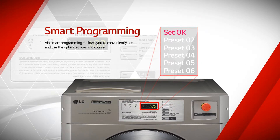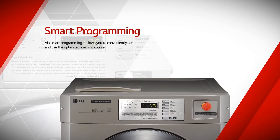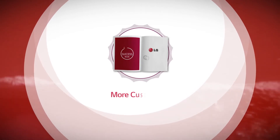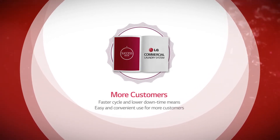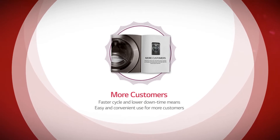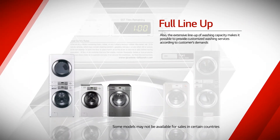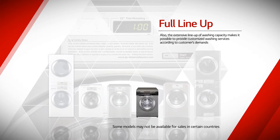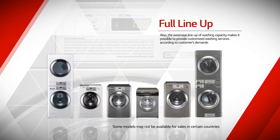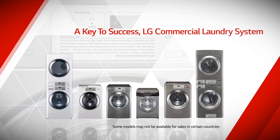Anytime and anywhere, LG Commercial Laundry System will provide the best laundry performance. The extensive line-up of washing capacity makes it possible to provide customized washing services according to customers' demands. A key to success — LG Commercial Laundry System.